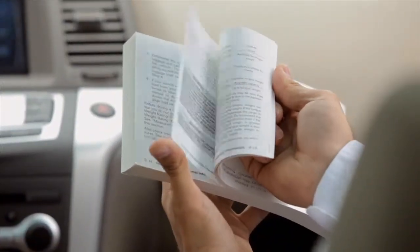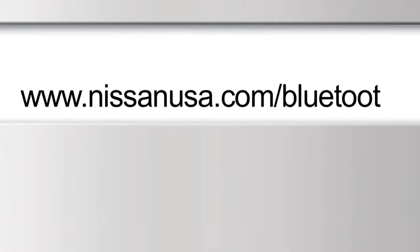For more information on your Bluetooth system, see your owner's manual, or visit www.NissanUSA.com/Bluetooth.